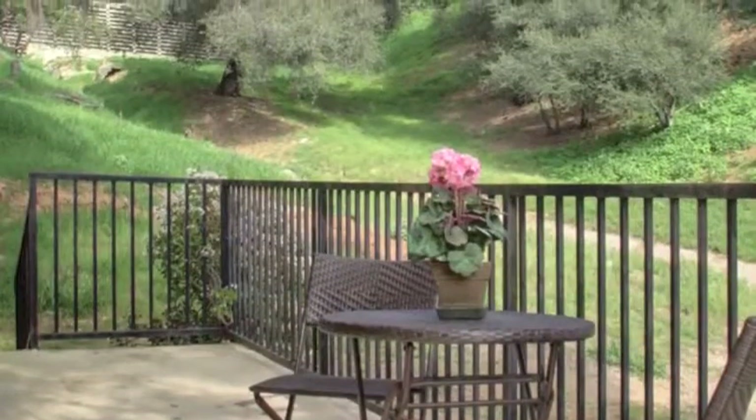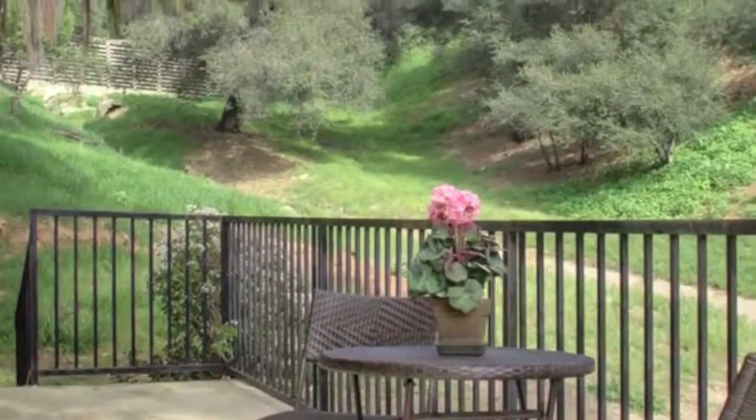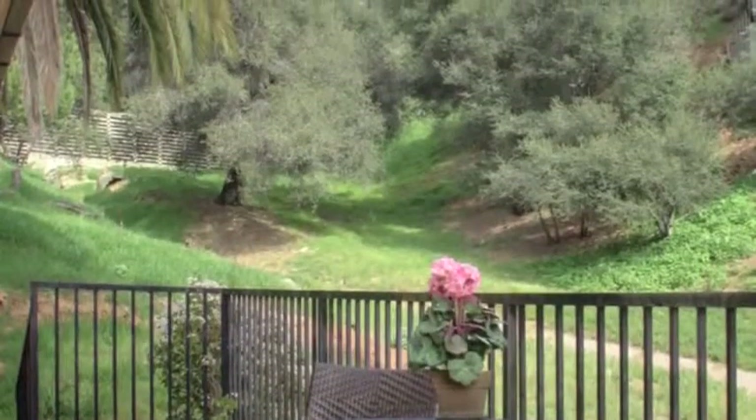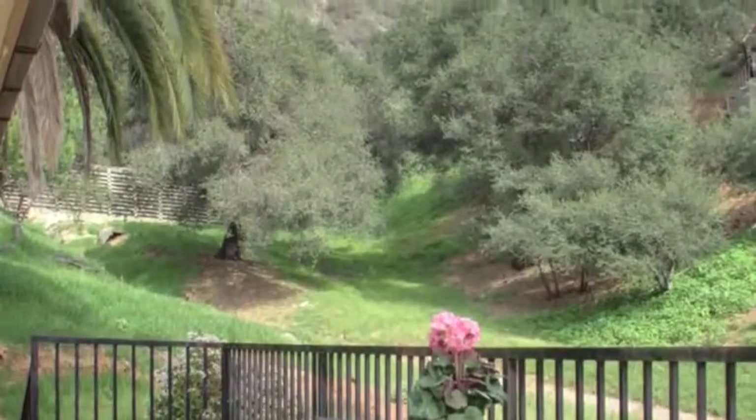The home sits above a private road, allowing a spacious view of the valley below and the San Gabriel Mountains behind, with a wrap-around porch to take in the pastoral surroundings.